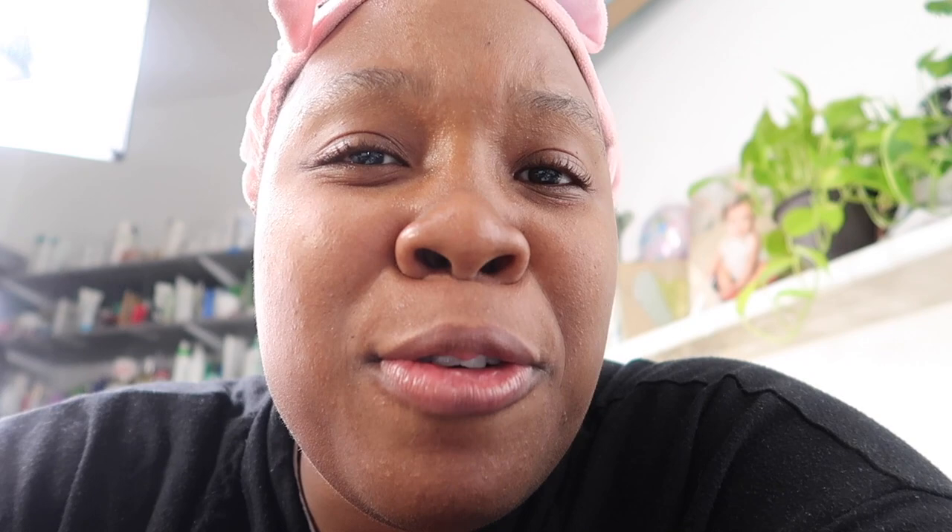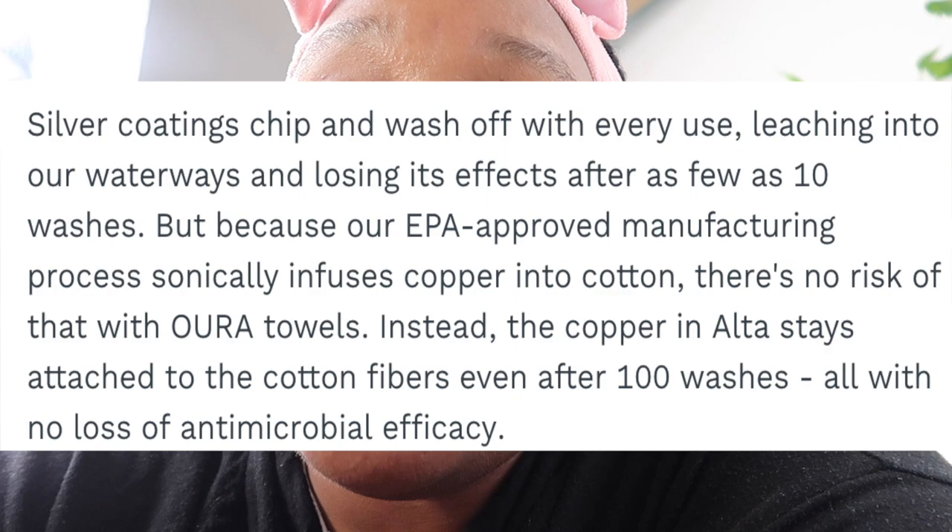I went back to Aura's website to understand the difference between copper and silver. The reason they prefer copper over silver is because silver coatings chip and wash off with every use, leaching out into our waterways and losing effectiveness after as few as 10 washes. So we're also saving the environment. Today is going to be first impressions of using the antimicrobial towel and glove.